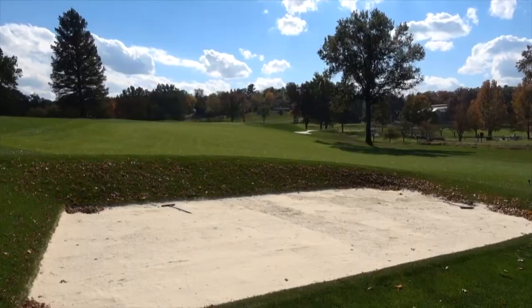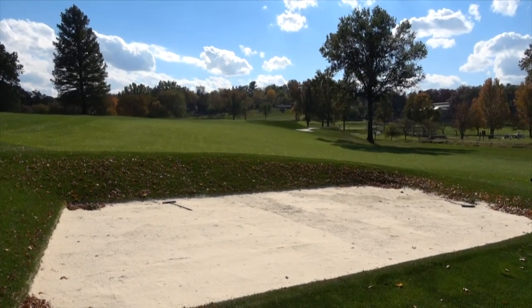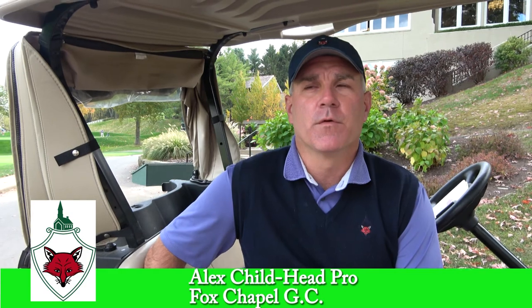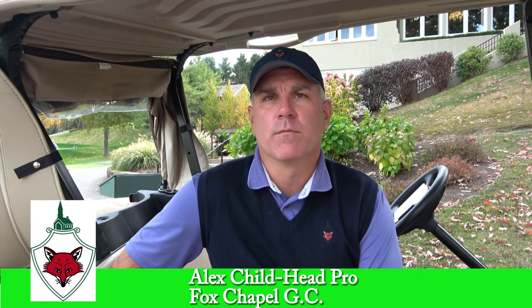We're in the middle — or moving towards the end — of a process where the golf course has been restored. And now we're updating it with new bunkers and tees, making it a little bit more interesting for the player.